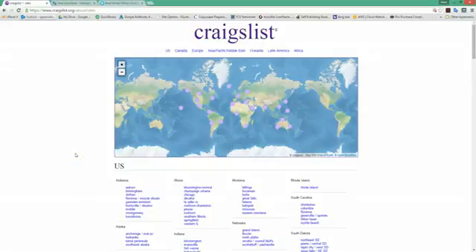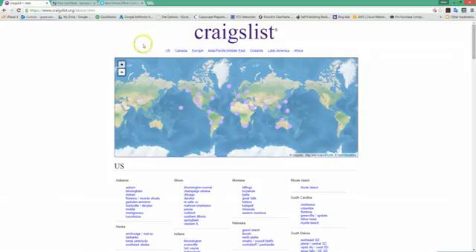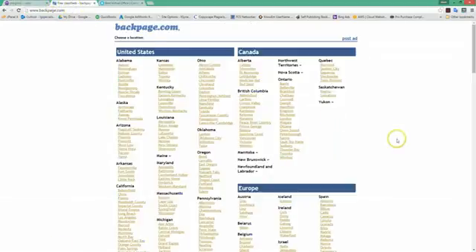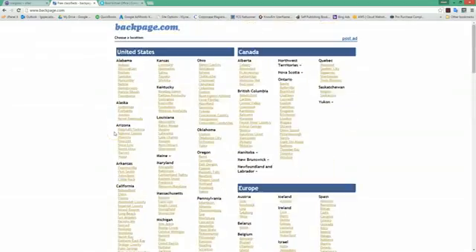Hey, what's going on guys, Mark Luckenball with Local Client Takeover. Today I want to go over four more ways we can get verified Maps listings — super easy, super seamless, super scalable. The first thing we have: sites like Craigslist and Backpage. You can do a ton with these. Go to whatever area you need listings in, and you can scale this where you just get verified listings wherever you can get them and then move them around as you please.